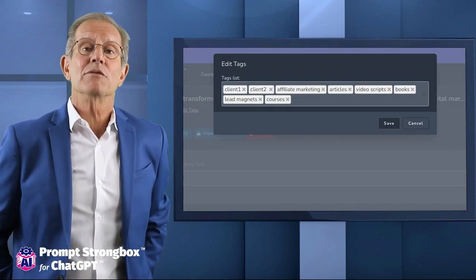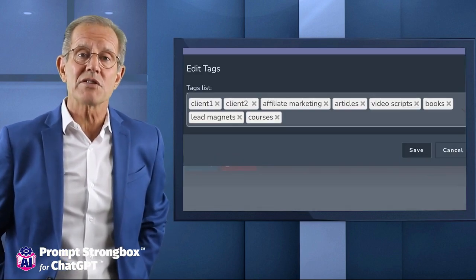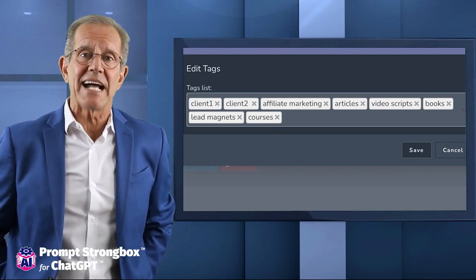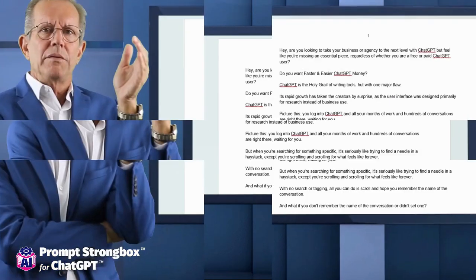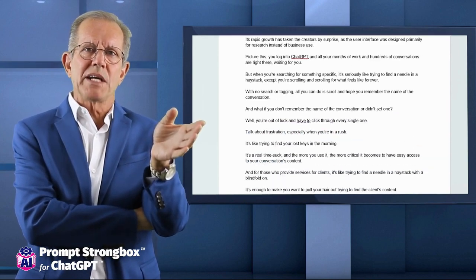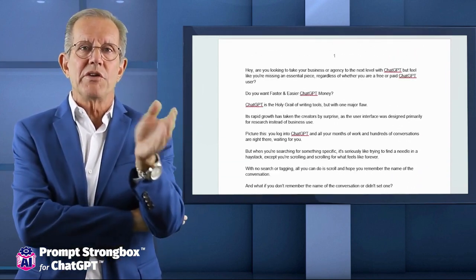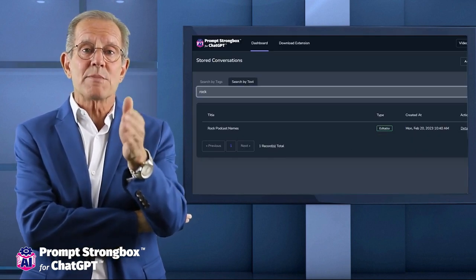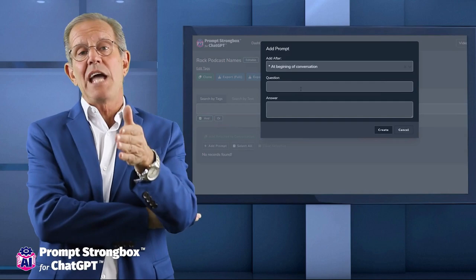With Prompt Strong Box, you can do all sorts of amazing things with the content from your conversations. For example, you can easily search through all your conversations using keywords or tags, which makes finding exactly what you need a breeze. And for agency owners, it's an absolute game changer — you can tag client conversations with their names, allowing you to easily keyword search only that specific client's content.